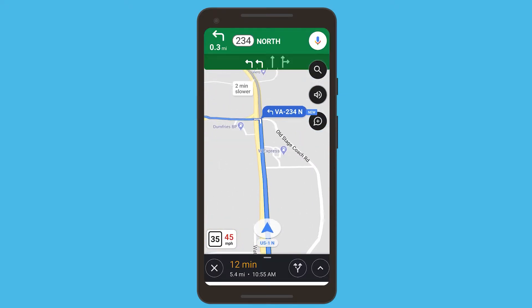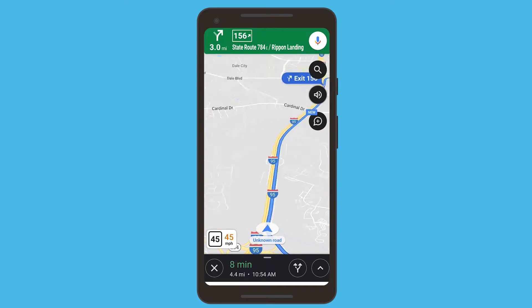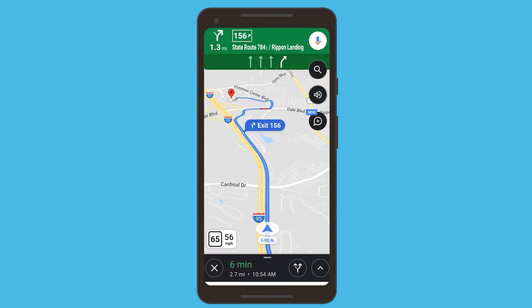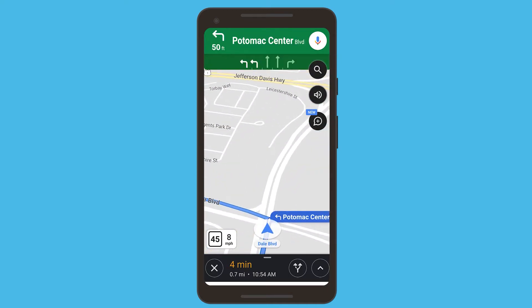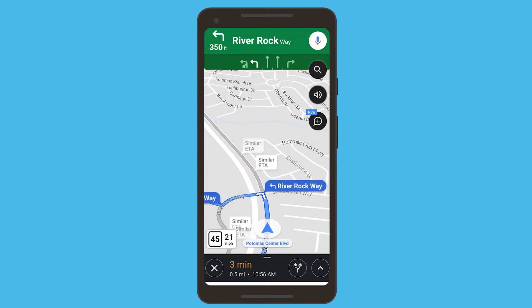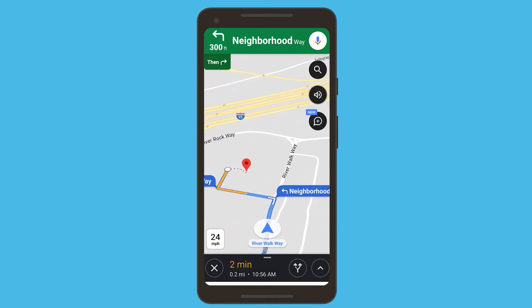Prince William Food Rescue is a program designed to help eliminate waste in the community. So much healthy, good food is thrown away, and we want to connect that food to people in need — those going to non-profits or mobile home communities who are in need of fresh, healthy food.